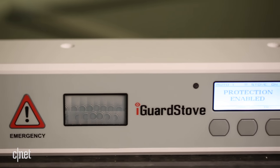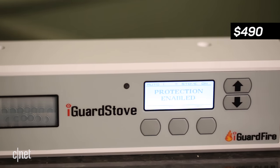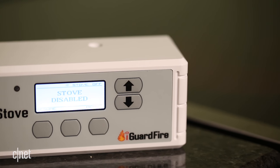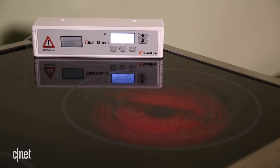But there are drawbacks to the iGuard stove — specifically the absence of a smartphone app for the product and its $495 price. Overall, this is a really good product if you want to help keep someone safe in the kitchen.